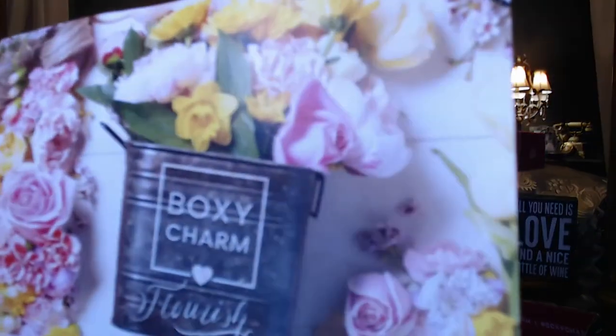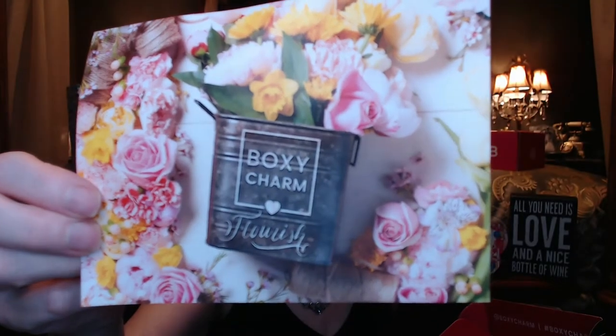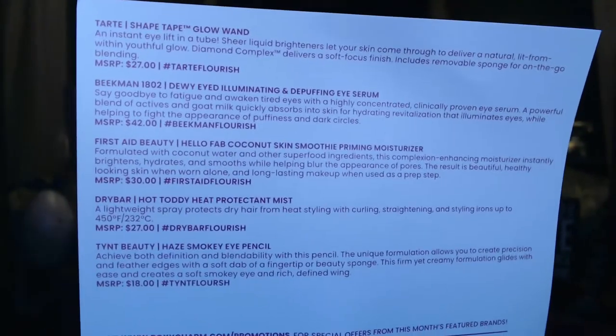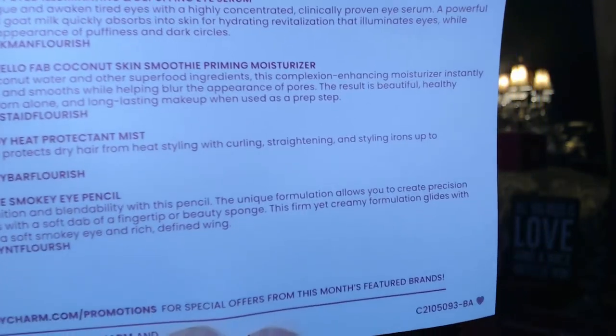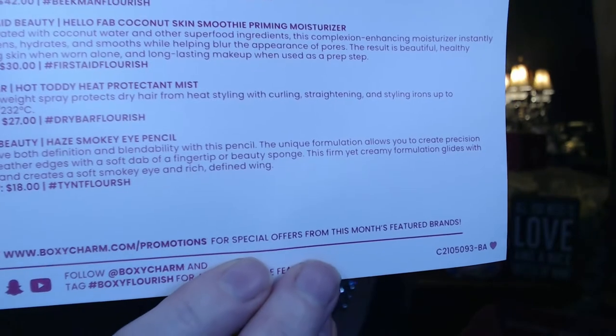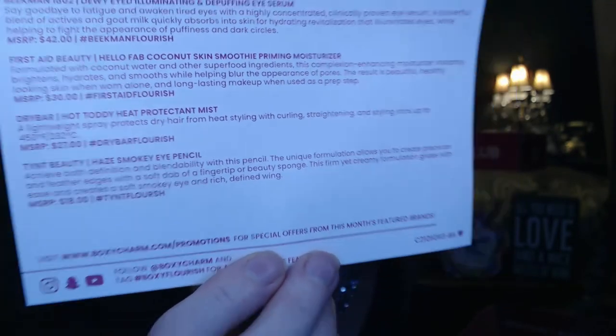The theme is 'Flourish' — that sounds pretty, and the card is really pretty this month with flowers on it, like a watering tin design. The back of the card tells you about each product and the MSRP, which I really like. The box code is IMC 2105093-BA — must be for base. All right, let's get into this!